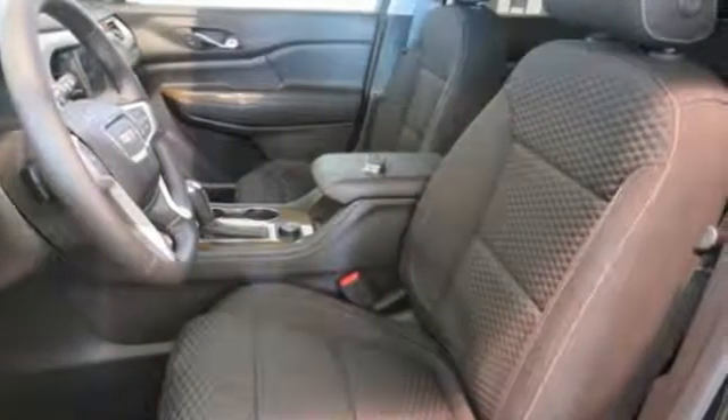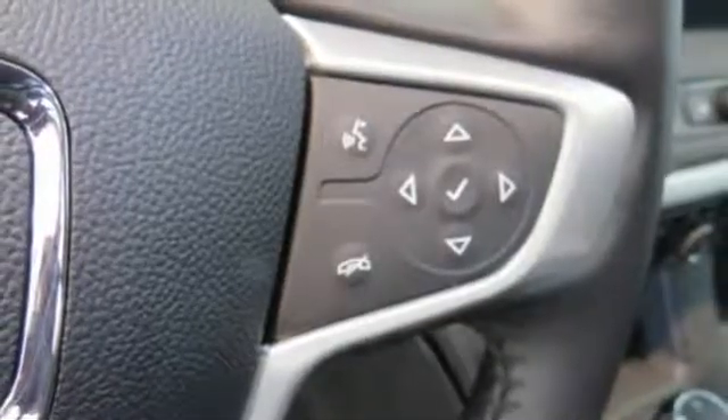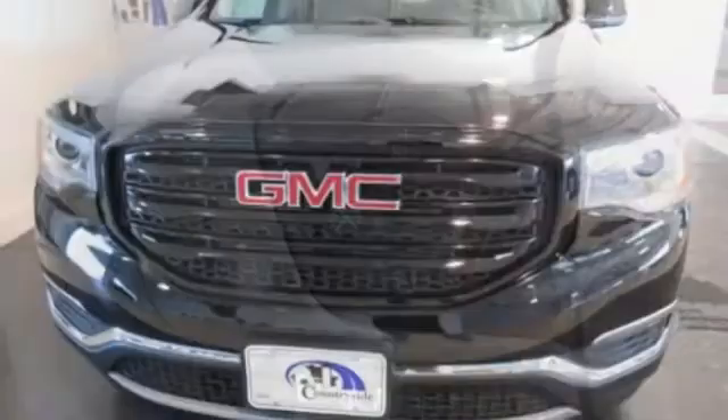Dual zone climate control, Wi-Fi hotspot, manual tilting steering column, V6 engine, active grille shutters, gas pressurized shocks, and power heated mirrors.